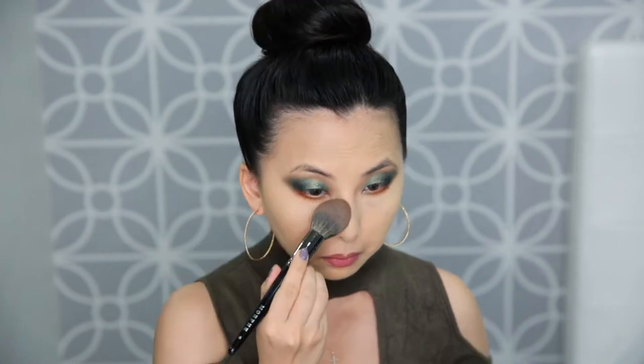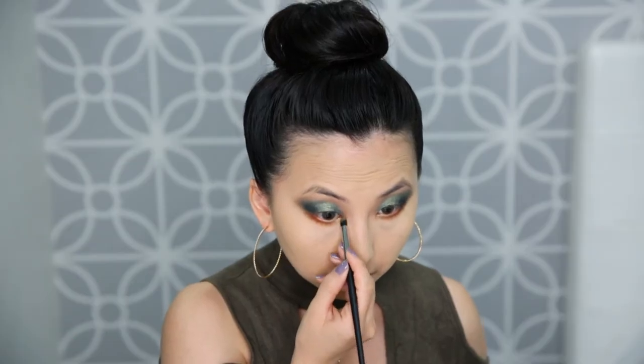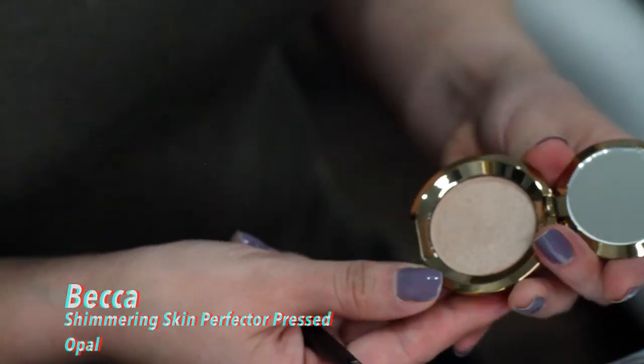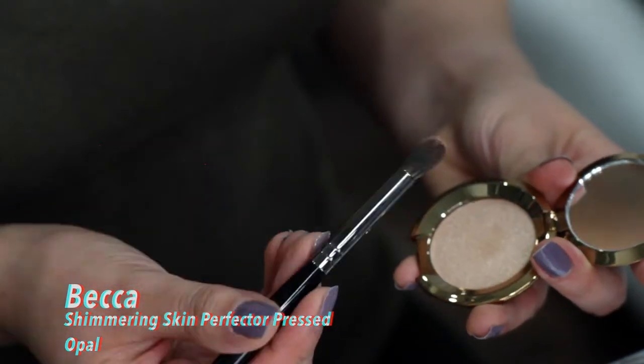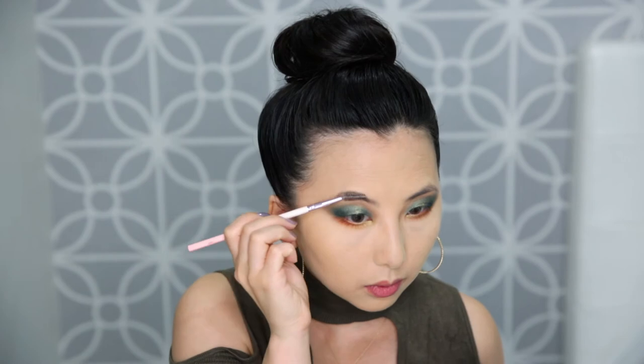Take your powder brush and wipe off any fallout. I'm dipping into Butter Cake once more, and I'm taking the Becca Shimmering Skin Perfecter in the color Opal and applying it underneath the eyebrows to make that area pop. Now let's do eyebrows.